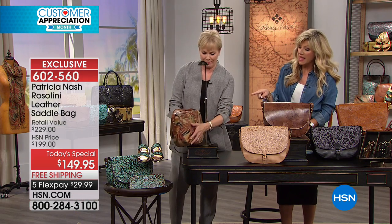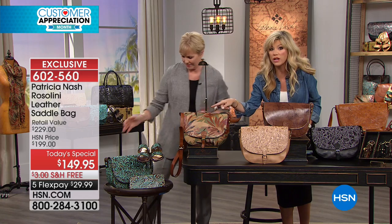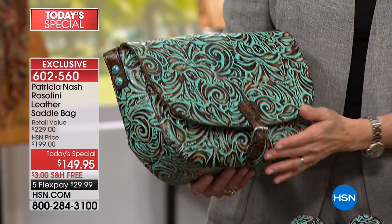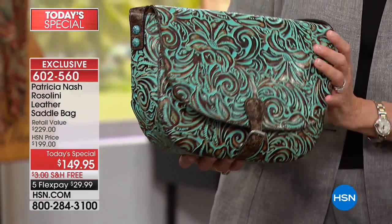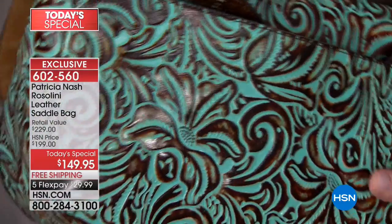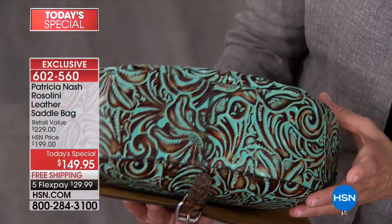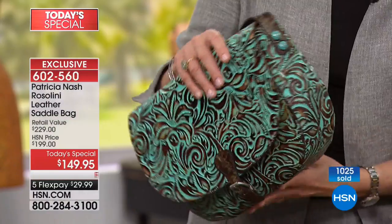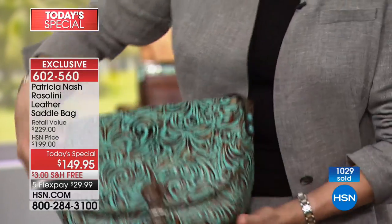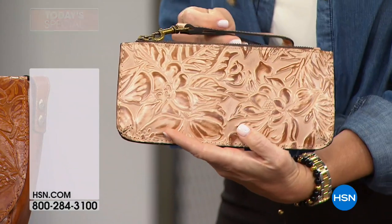Last but not least, the Iconic Tooled Turquoise — day in and day out, one of her all-time bestsellers. Notice the tooling on that one goes all the way around. We also have the matching wallet as well as shoes. The shoes are on sale, $20 off. And don't forget: when you spend $99 on fashion, accessories, or jewelry, you get free shipping and handling.